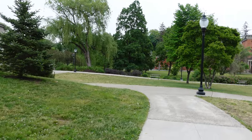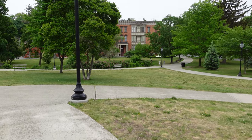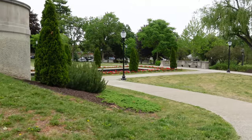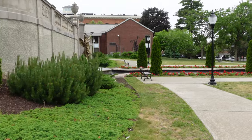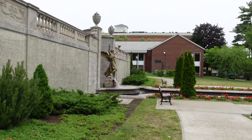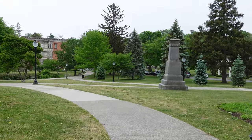Right now we're walking through Congress Park, which is right off of Broadway Street. This would be a really pretty place to grab a sandwich and come eat — there are a bunch of tables. It's just really peaceful, and even though it's raining right now, it's still beautiful.